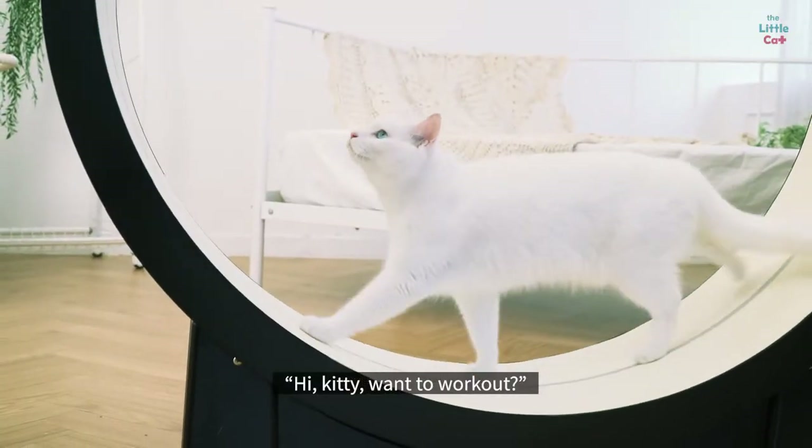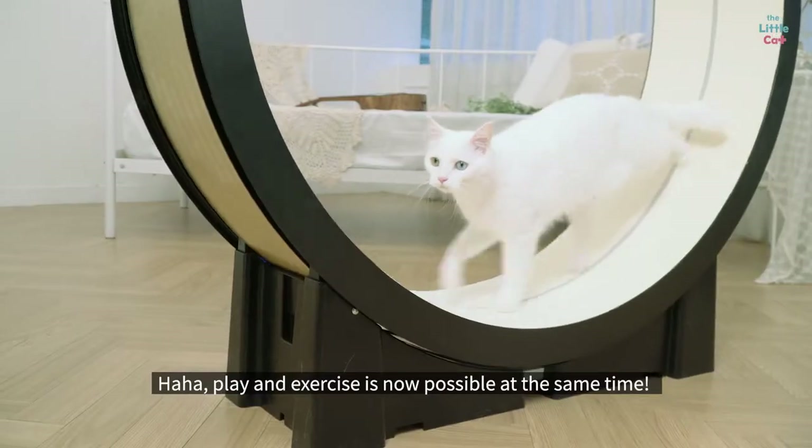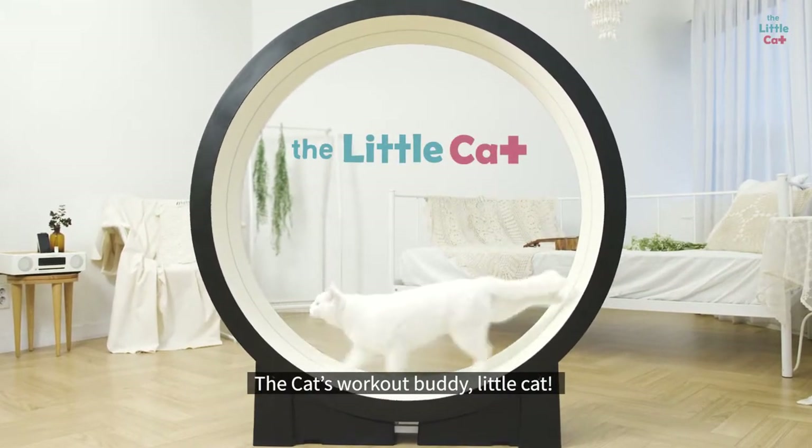Hi kitty, want to work out? Play and exercise is now possible at the same time. The cat's workout buddy — Little Cat.